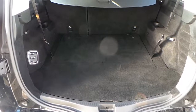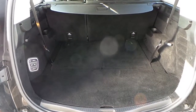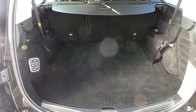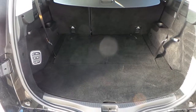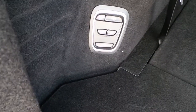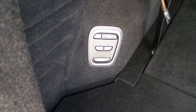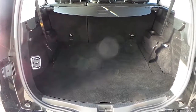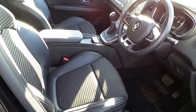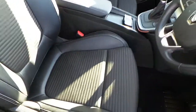It has a very practical-sized boot. You can drop the rear seats to generate more room, and the third-row seats fold down into the boot floor. There's also an electronic switch to drop the rear seats one by one or two at a time.